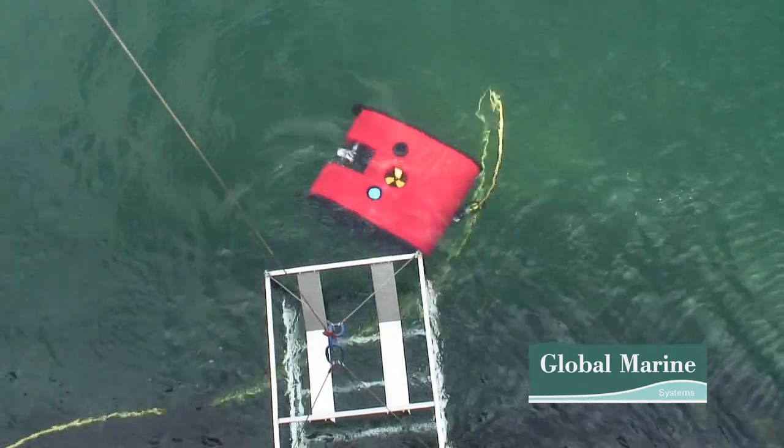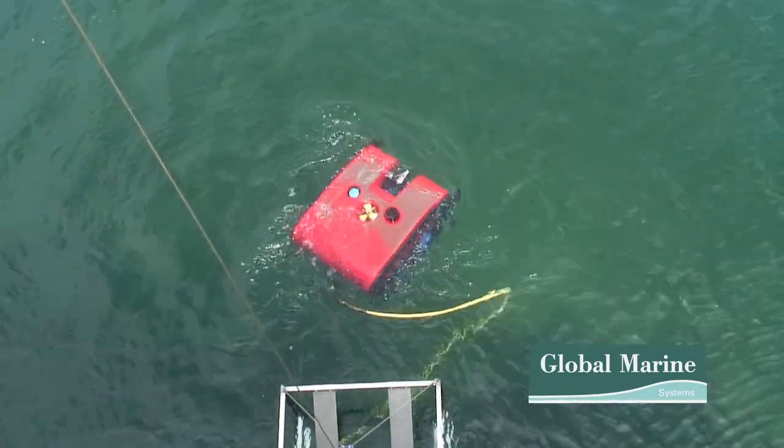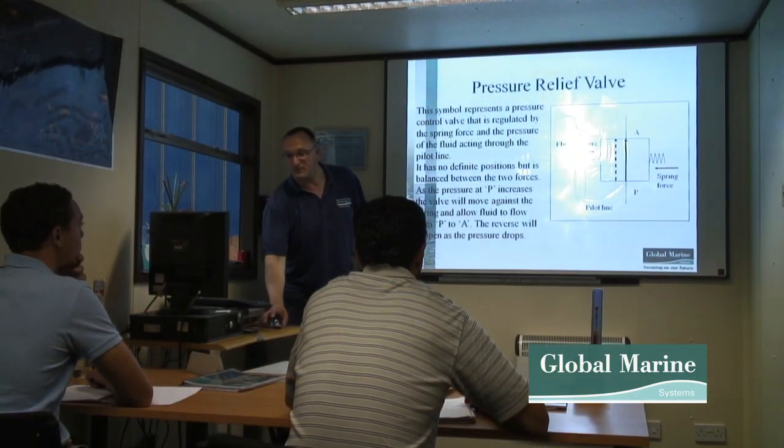The three-week course comprises the following. Week 1 begins in the classroom where the students are taught offshore safety following IMCA guidelines, as well as mechanics, electrics, and hydraulics.